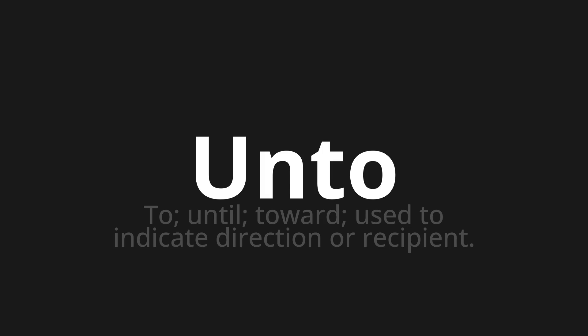Thank you for joining us on this adventure in pronunciation. Language is a journey, not a destination. Keep exploring, experimenting, and expanding your linguistic horizons. We'll see you next time.